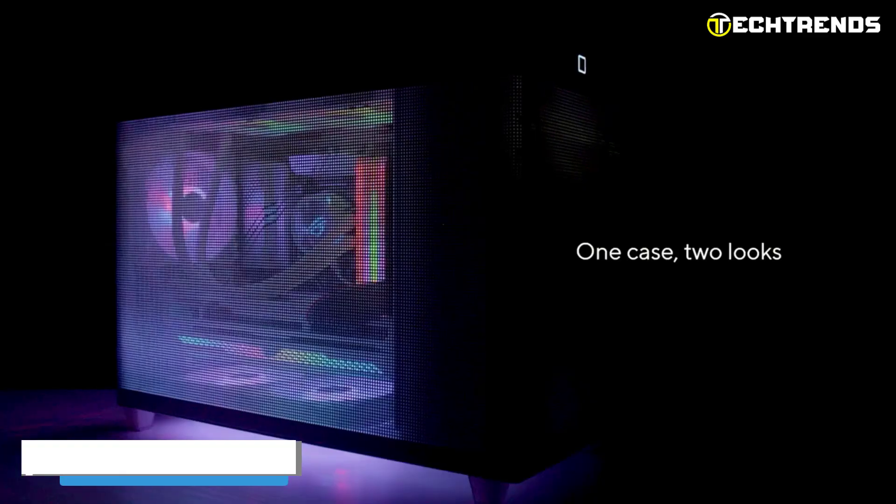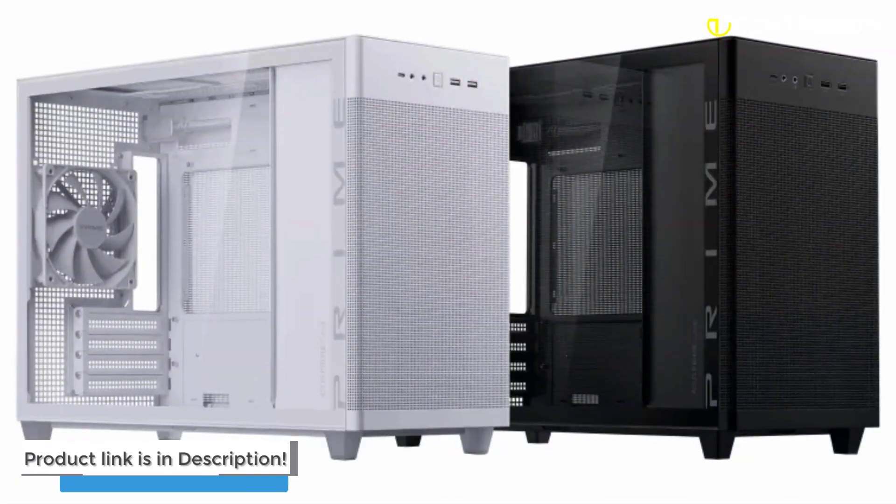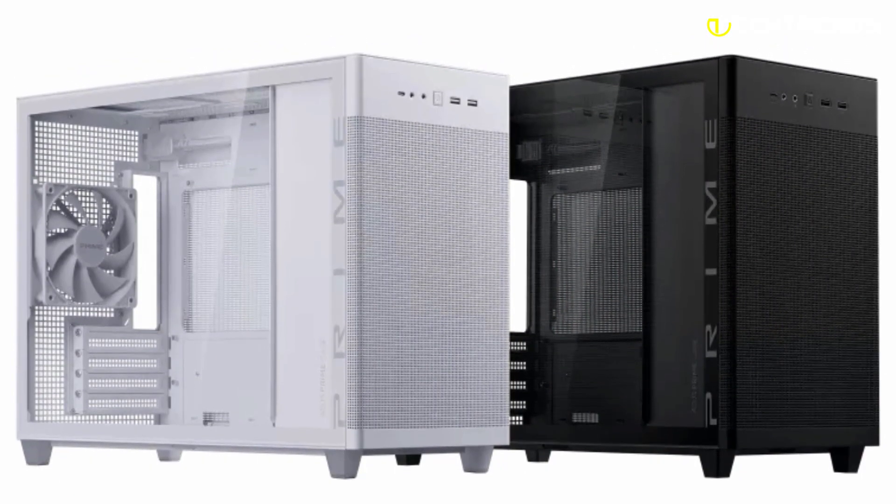The ASUS Prime AP201 tempered glass version is a standout micro ATX case that impresses with its cooling capabilities, spatial efficiency, and sleek design.